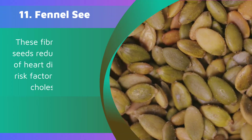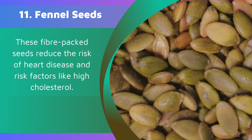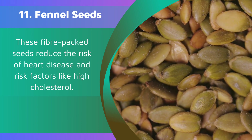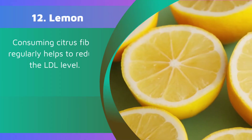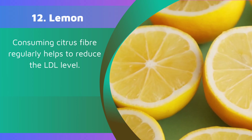11. Fennel seeds. These fiber-packed seeds reduce the risk of heart disease and risk factors like high cholesterol. 12. Lemon. Consuming citrus fiber regularly helps to reduce LDL levels.